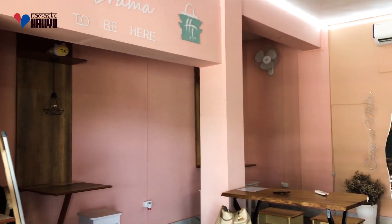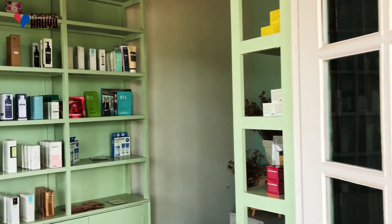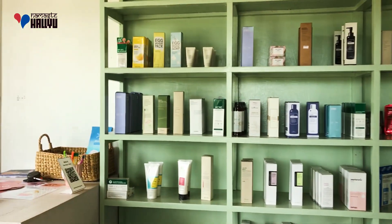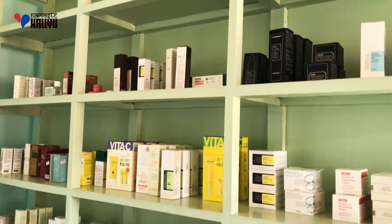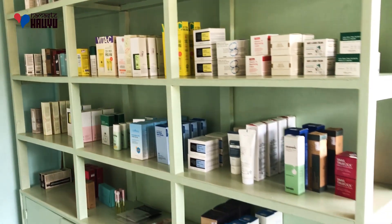Hylou Town also has a Korean beauty store adjacent to it, where you can find varieties of Korean skincare and makeup. Truly a K-town for the K-fans.